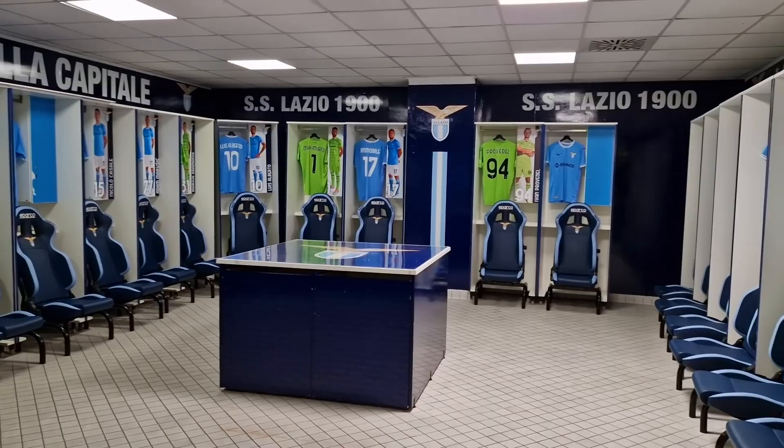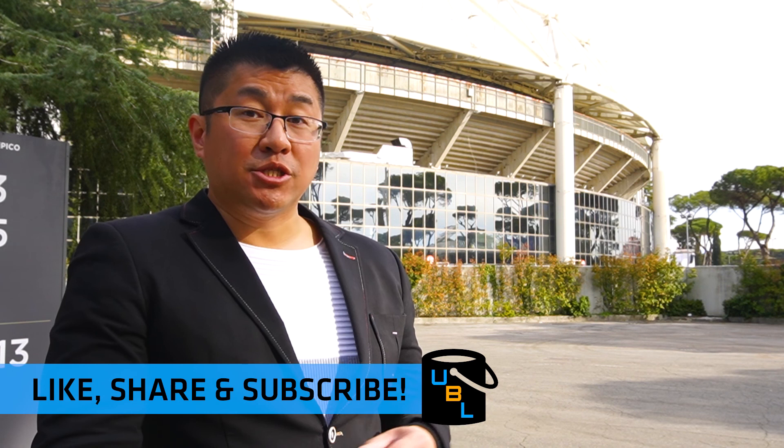If you've enjoyed this video, please be sure to like, share and subscribe. Comment in the comment section below. And if you've got any other bucket list ideas, you know what to do — tweet them at me.